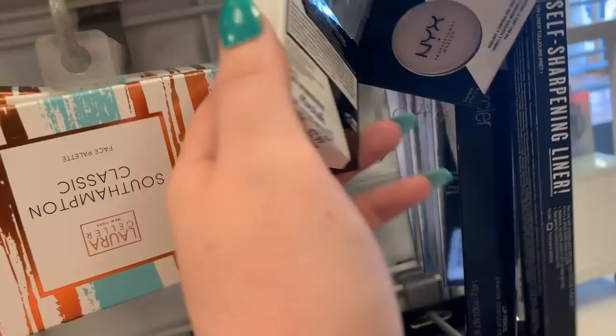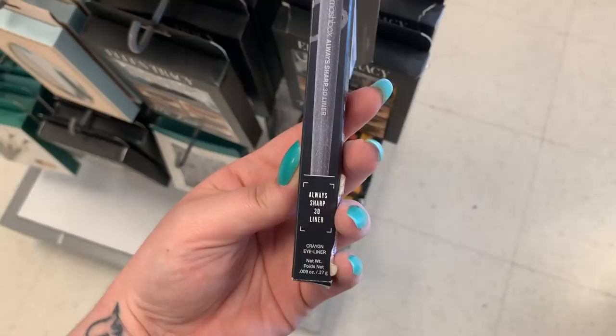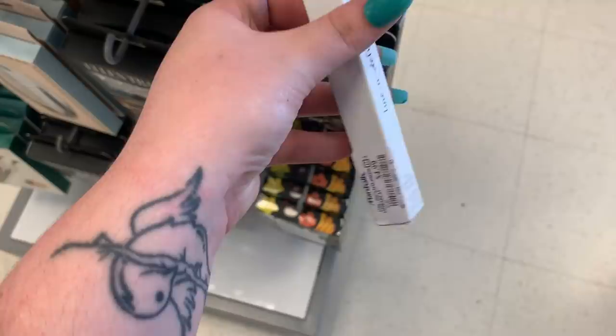Going through this row, they have a Smashbox Always Sharp 3D Liner for $6.99 — it's a little expensive. It's in the shade 3D Gun Muddle. There's a Laura Geller eyeliner in the shade Black/Teal for $4.99. There is another Laura Mercier product — a lip pencil in the shade Grenadine for $7.99.